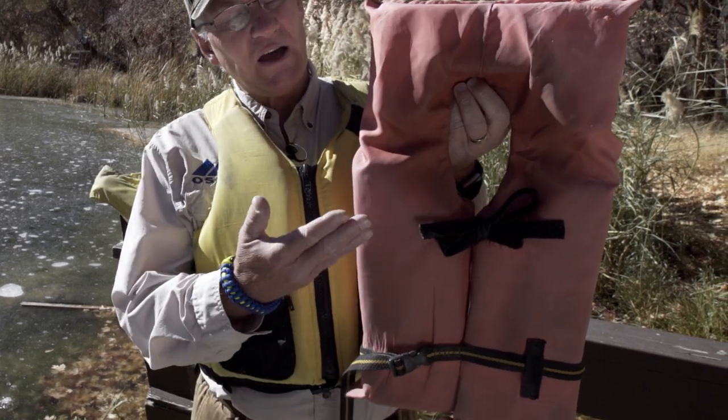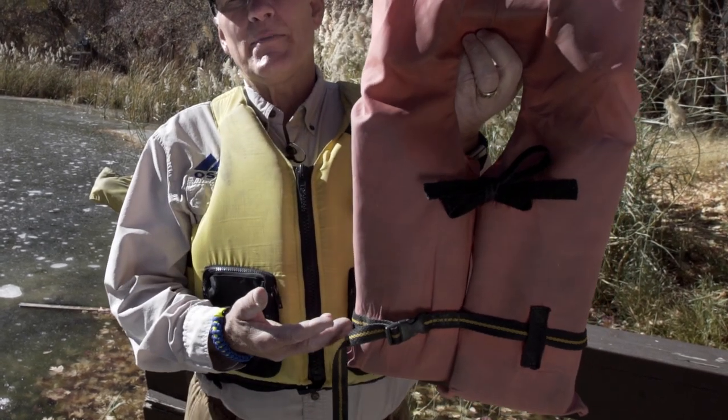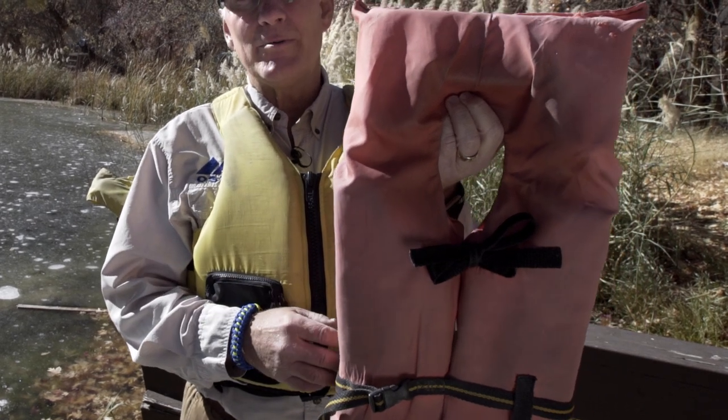These are properly worn when they're tied at the top and the strap at the waist goes around the body and around the PFD.